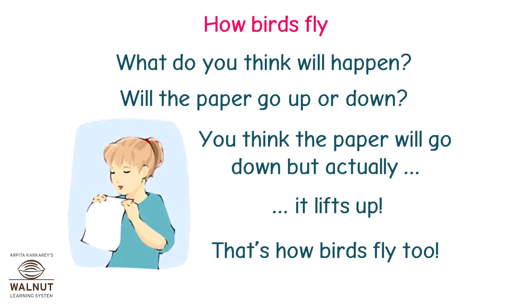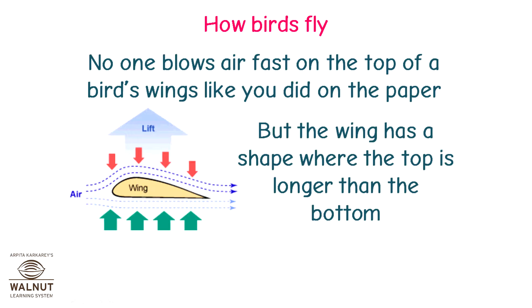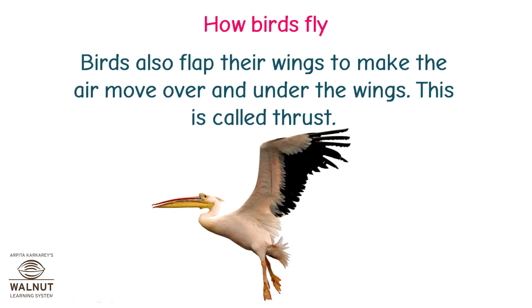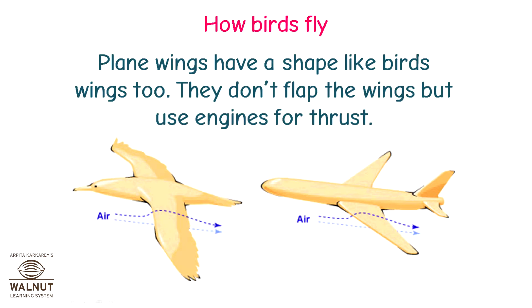That's how birds fly too. No one blows air fast on the top of a bird's wings like you did on the paper, but the wing has a shape where the top is longer than the bottom. So the air on top goes faster than the air at the bottom. Birds also flap their wings to make the air move over and under the wings — that is called thrust. For this, they use their strong breast muscles. Plane wings have a shape like bird's wings too; they don't flap but use engines for thrust.